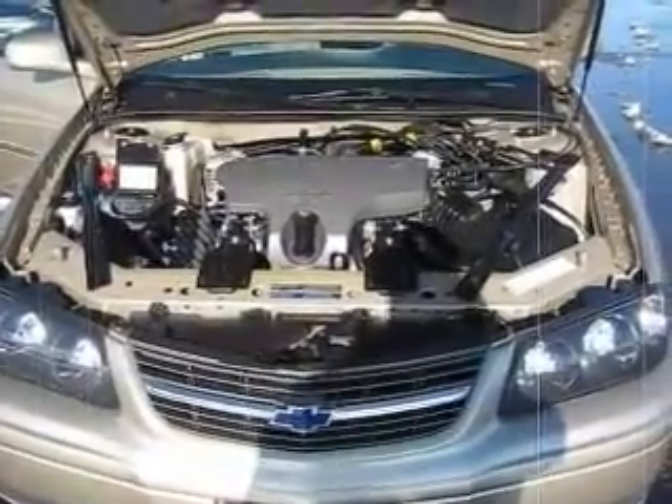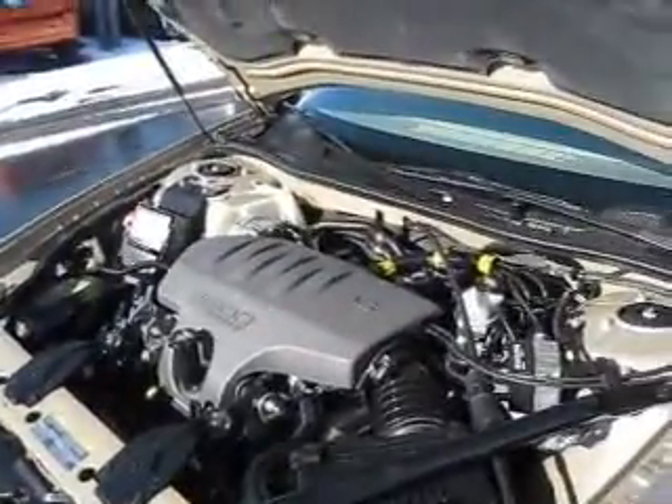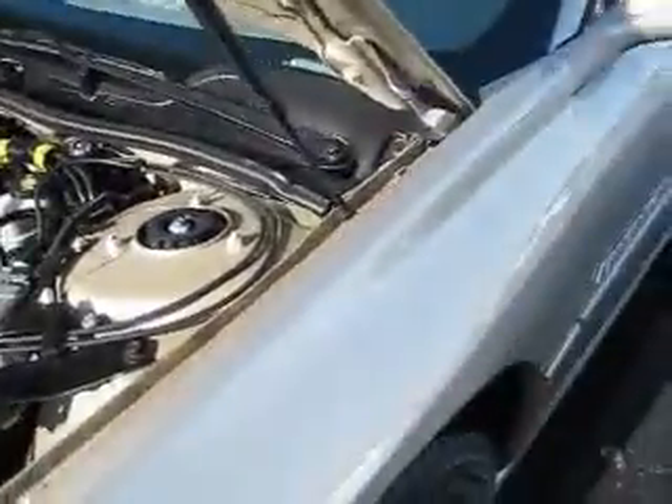Hello and welcome to the Edmark Superstore in Nampa. Here we have featured a 2004 Chevy Impala LS. It has a 3.8 liter V6 engine that produces 200 horsepower and 16 inch wheels.